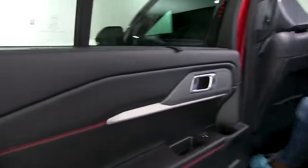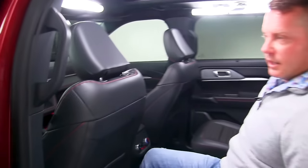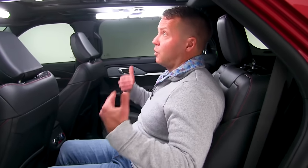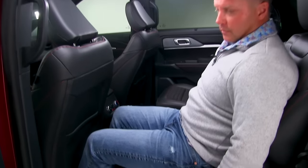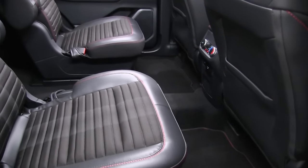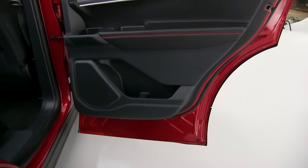The back seats are still similar to the previous model year. The legroom is completely sufficient — I'm a shorter person but I do have a lot of room back here. You also have the ability to recline the seats, and there's nice ActiveX on the door panels with the red stitching.